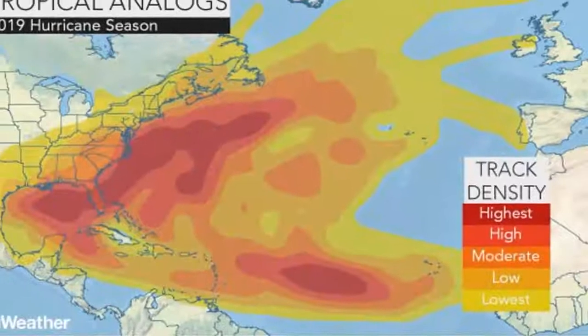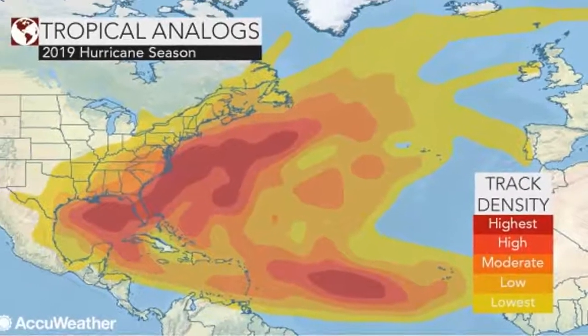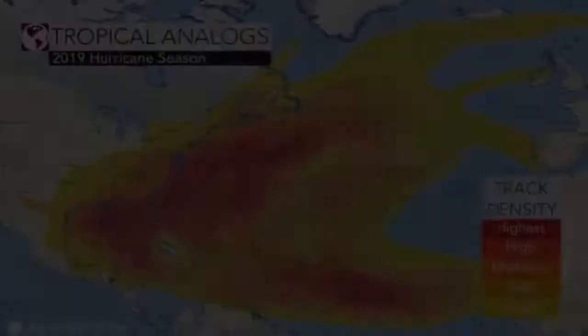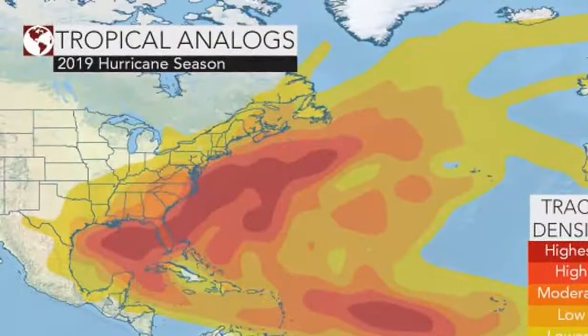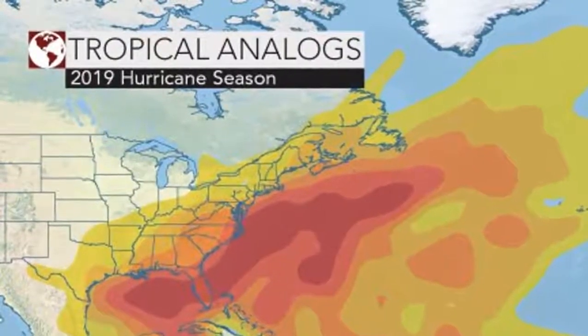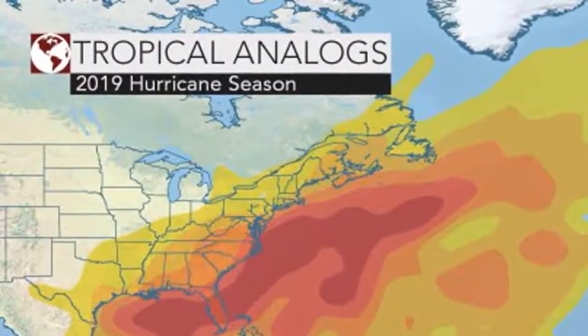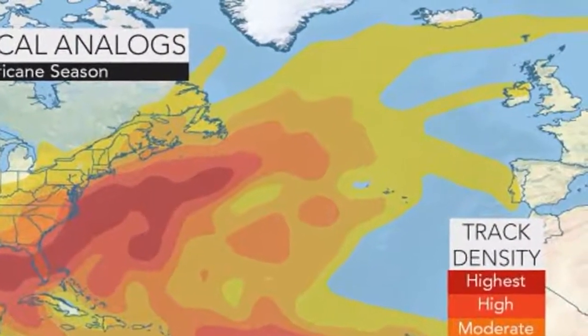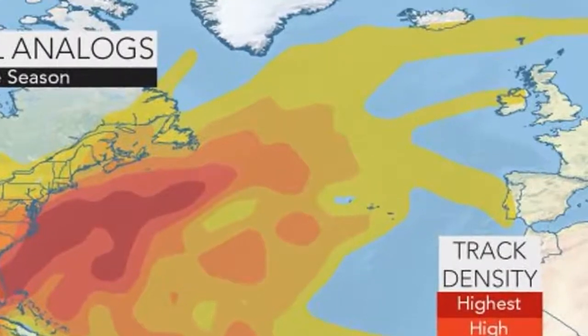Despite early predictions, one of the biggest factors in how an Atlantic hurricane season unfolds is whether the global climate is under the influence of El Niño, La Niña, or in a neutral phase. AccuWeather is forecasting that the current phase and intensity should continue right through the summer, including the most active time of the season — August, September, and October. This would lead to more frequent episodes of wind shear across the basin, which limits tropical cyclone development and intensification.